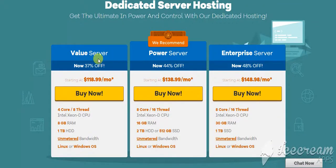You can choose any package you'd like. For this video, I'm going to choose the value server. Go ahead and click on buy now.